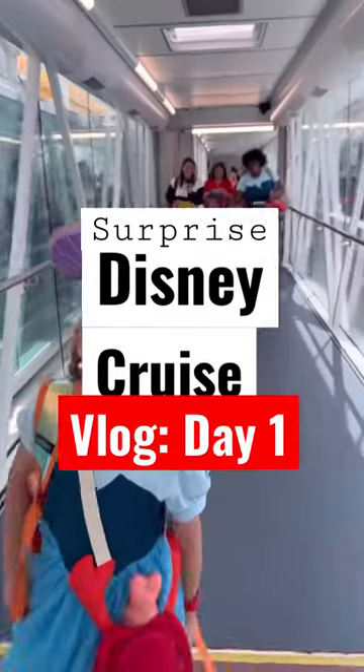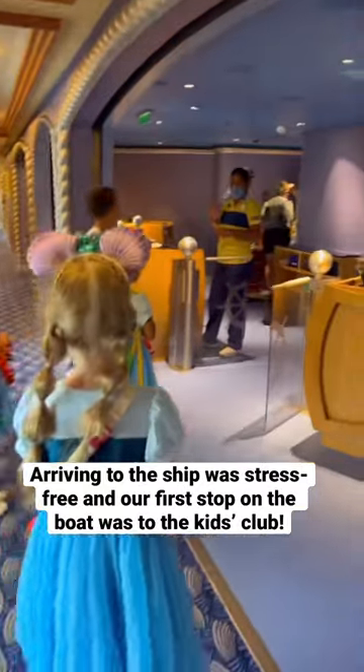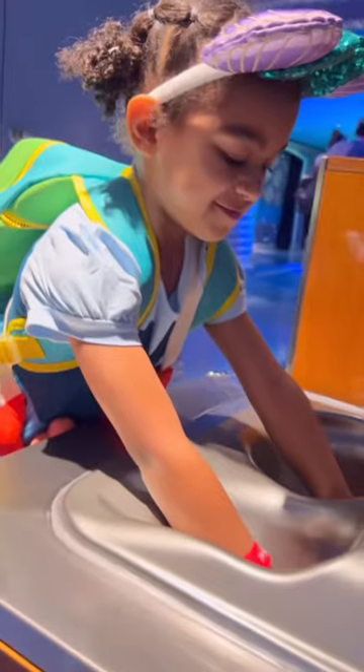We used the Disney transportation to get to the port. It was completely worth it just not to stress and arrive early. Now we're headed to the Oceaneer Club to register the kids. Before the kids enter they have to wash their hands.